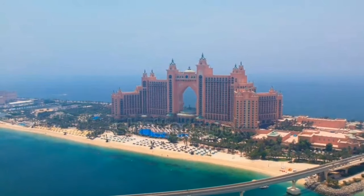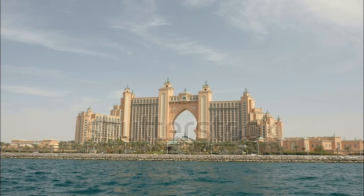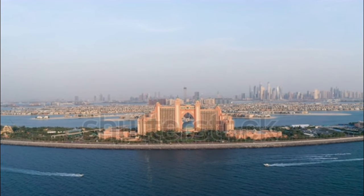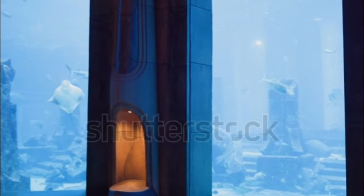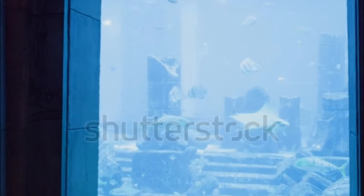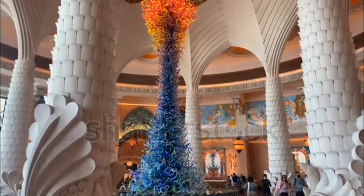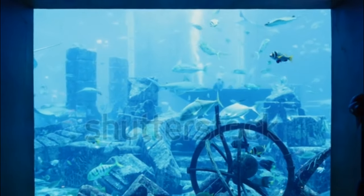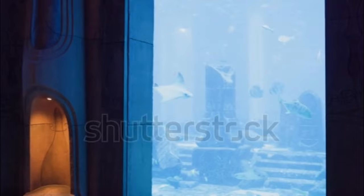Number 6: Atlantis the Palm. This iconic resort is all about family fun and luxury combined. Rising from the coastline of the largest man-made island in the world — Palm Island — Atlantis the Palm is situated at the apex of the Palm Island's outer crescent, surrounded by the beautifully tranquil sea of the Arabian Gulf. With more than 1,500 rooms and suites, the hotel's underwater suites offer breathtaking views of the ancient ruins of the mythical lost city of Atlantis and its 65,000 marine inhabitants. Families will love the Aquaventure Water Park, the Lost Chambers Aquarium, Dolphin Bay, and Sea Lion Point.